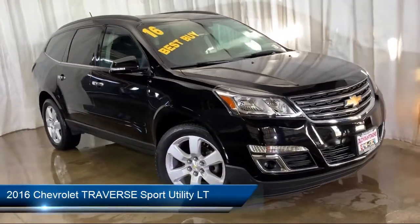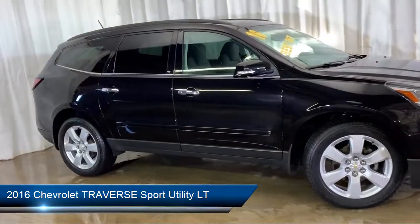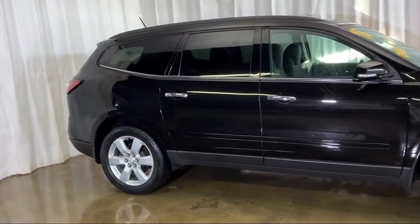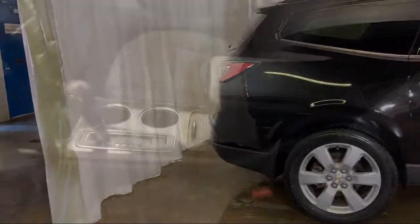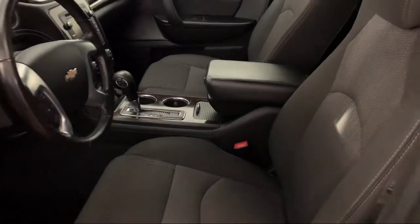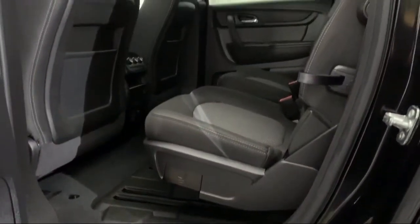It comes equipped with roof rack, steering wheel controls, rear park assist, keyless entry, third row seating, rear view camera, tire pressure monitoring system, parking sensors, Sirius XM satellite radio, rear spoiler, and has less than 50,000 miles on the odometer.